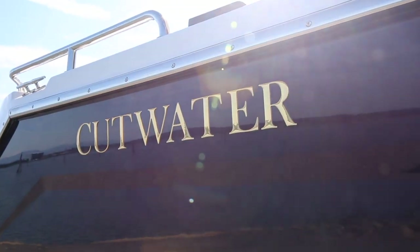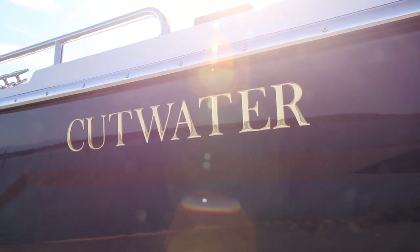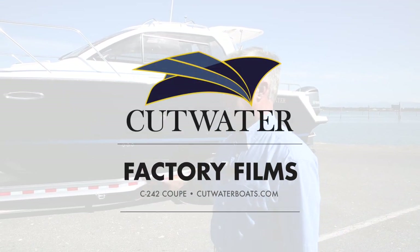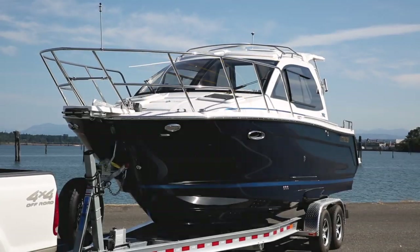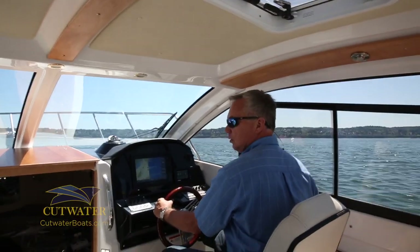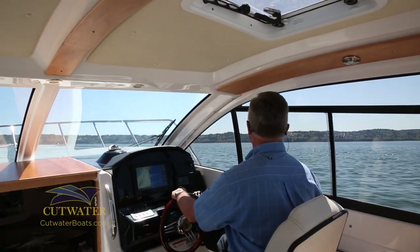Hi there, this is Dan Sadler with Cutwater Boats out of Seattle, Washington. Today I'm down at the Everett Harbor with our 242 Coupe. I'd like to show you some of the features and benefits of the boat, and a little bit after that we will actually take the boat out for a ride and give you a feel of what it's like on the water.